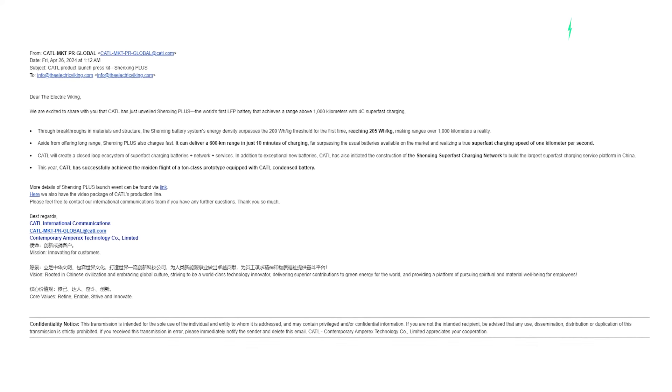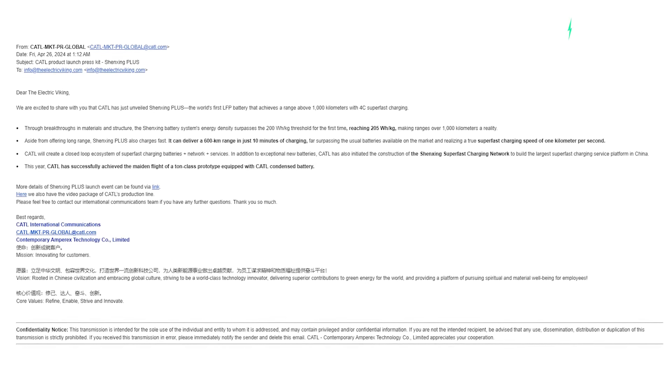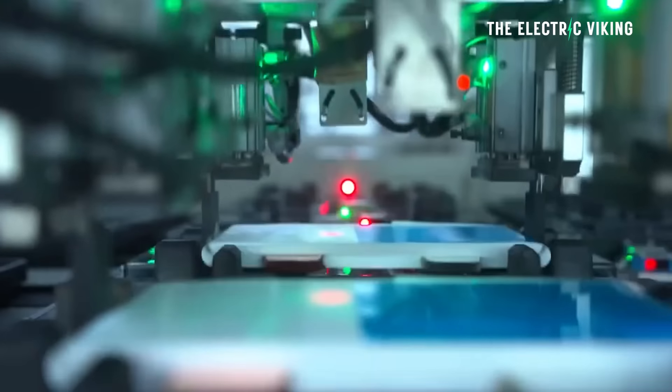The energy density of this new battery would allow an EV to have 2,000 kilometers of range — it really would. It is unbelievable. Hello my friends, welcome to the channel. I'm Sam Evans, you're watching The Electric Viking. It's great to see you.